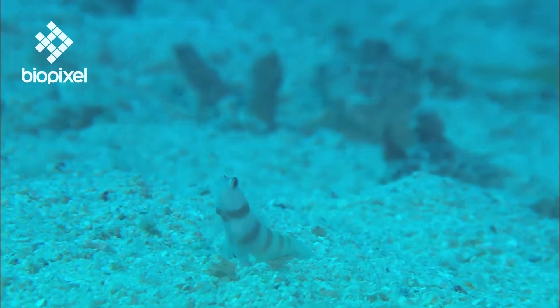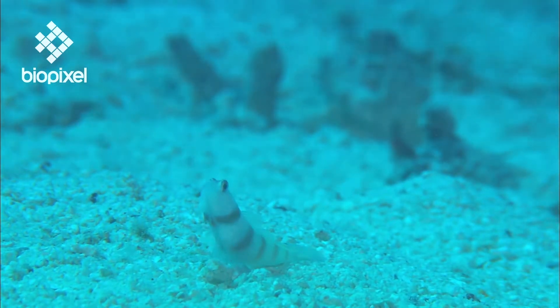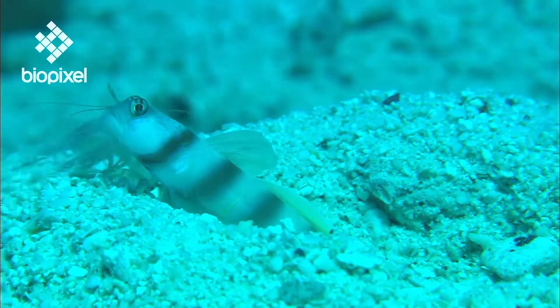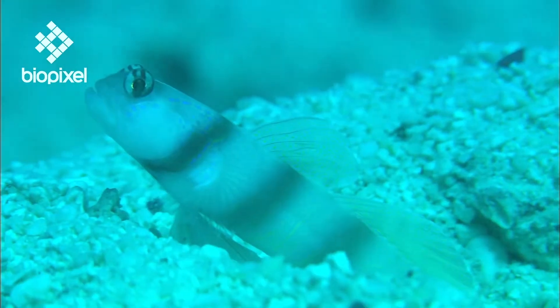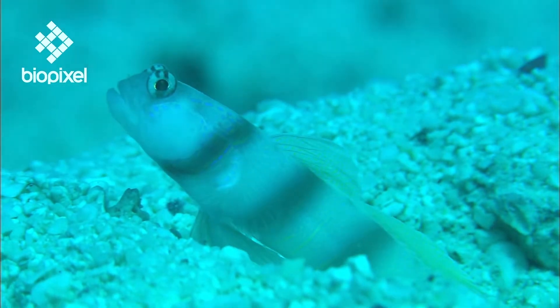So it is that the shrimps have come to rely on gobies. The gobies are their bodyguards. They are not strong but they have good eyesight, which makes them useful allies.